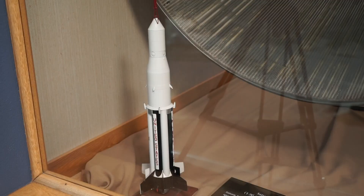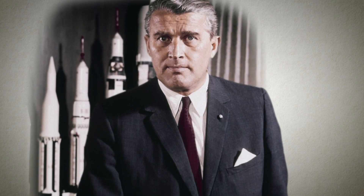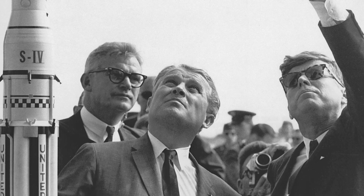Kathy, you were telling me that this is one of your favorite artifacts in the museum, but it looks kind of like a plain model rocket. Why is this so special? Marty, don't let looks fool you. This model rocket was actually handcrafted by Dr. Werner Von Braun. As you well know, he was one of America's premier rocket scientists.